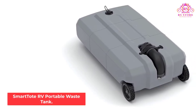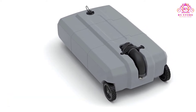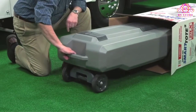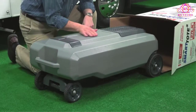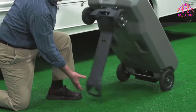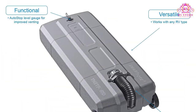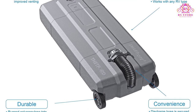Smart Tote RV Portable Waste Tank. The Thetford Portable Waste Tank is one of the largest holding tanks reviewed today. It has a 35-gallon capacity, which makes it the ideal choice for those with a large group or family. It is also perfect for families who travel with their recreational vehicle frequently. The holding tank is also suited for those who want longer intervals between emptying or cleaning. The unit has two wheels, which work quietly and make maneuvering easier.